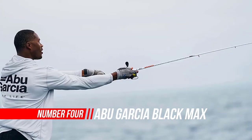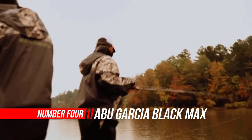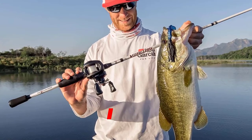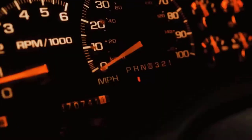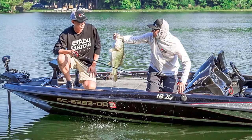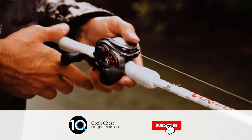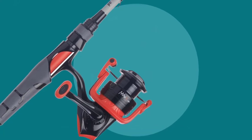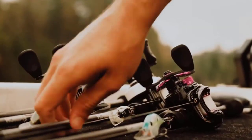Number four: Abu Garcia spinning reel and fishing rod combo — Black Max. Proven value and reliability, now in a spinning combo featuring the Rocket Line Management System. The Black Max spinning combo will cast farther with fewer wind knots. In addition to a smooth four-bearing system, the lightweight graphite frame and rotor delivers serious performance at a great value.